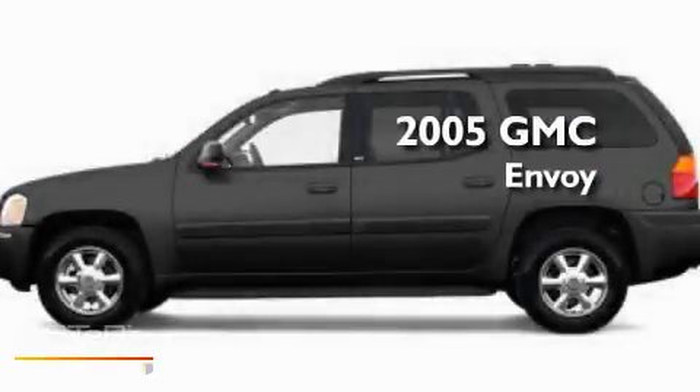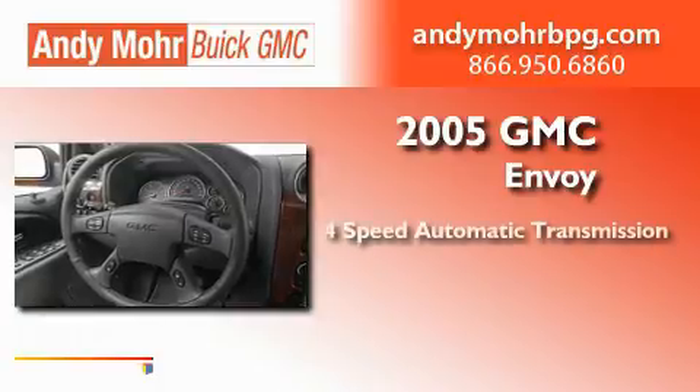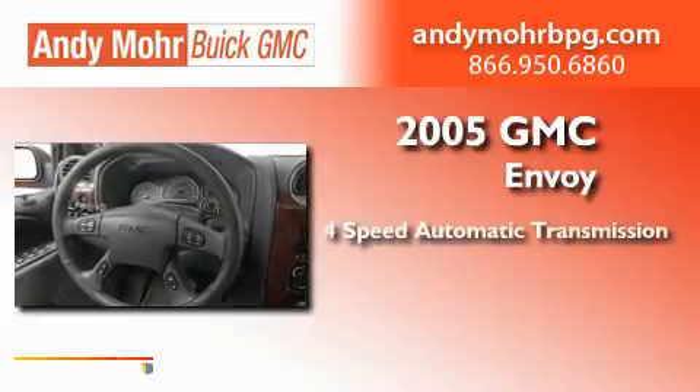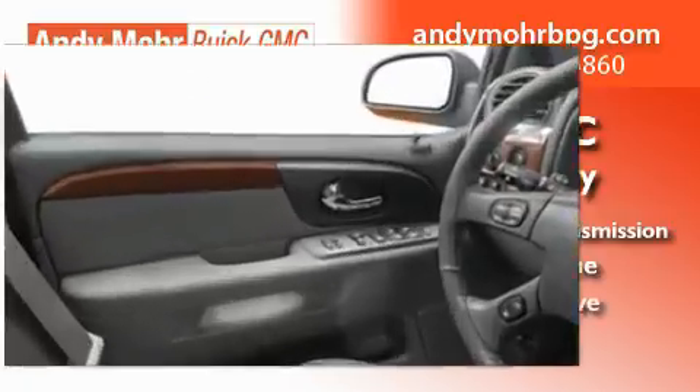This is a 2005 GMC Envoy. This SUV has a four-speed automatic transmission, a 4.2-liter inline six-cylinder engine, and four-wheel drive.